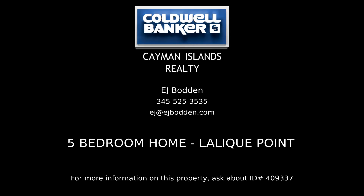For all the details on this listing, contact EJ Bodden, your real estate professional in the Cayman Islands.